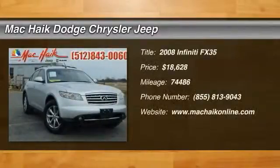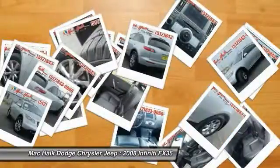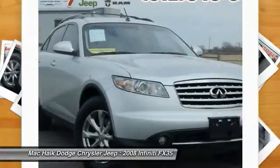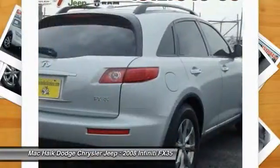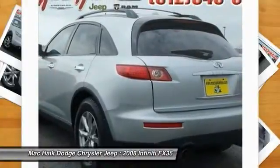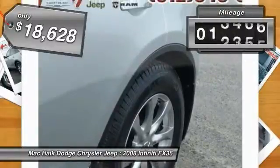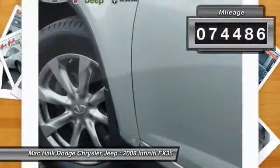The 2008 Infiniti FX35. The FX stands out with bold styling, an eager powertrain and responsive handling. The 3.5-liter V6 provides plenty of power and 18 miles per gallon overall, and is priced below $20,000. This vehicle has less than 75,000 miles.